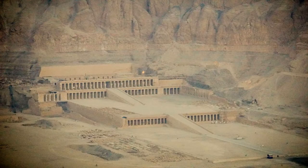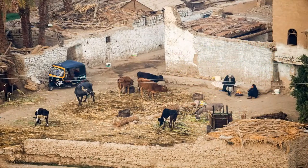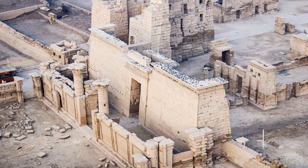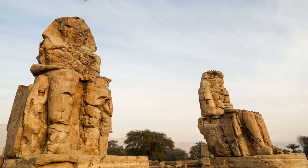This is the beautiful mortuary temple of Queen Hatshepsut. An aerial view of Habu Temple. The imposing Colossi of Memnon.